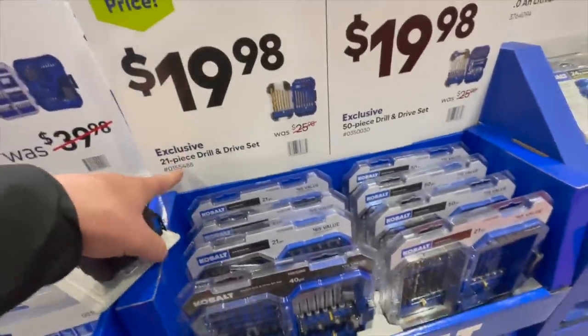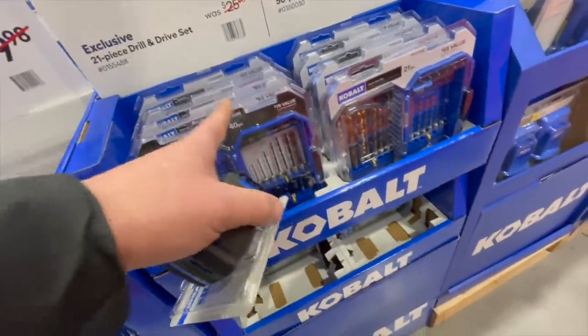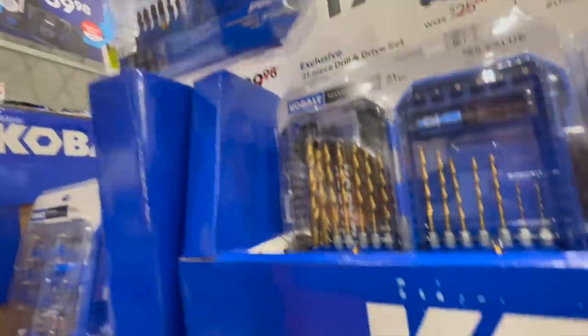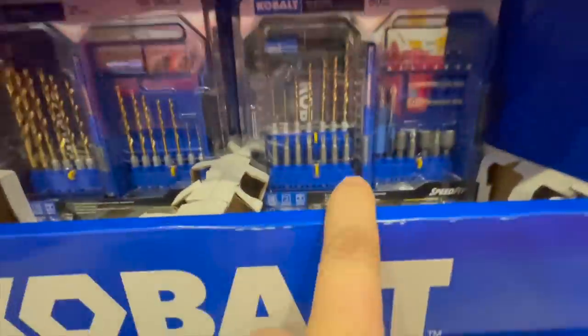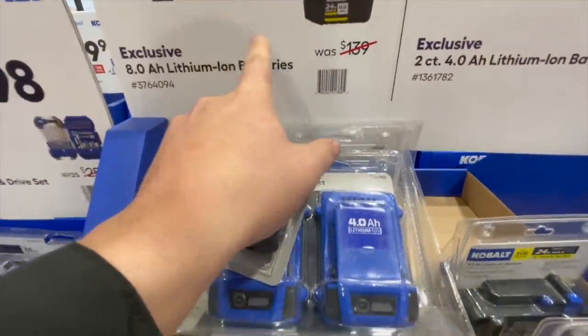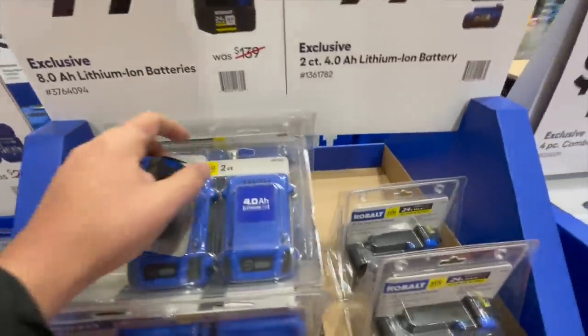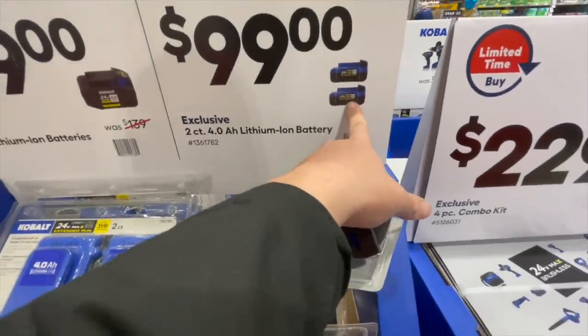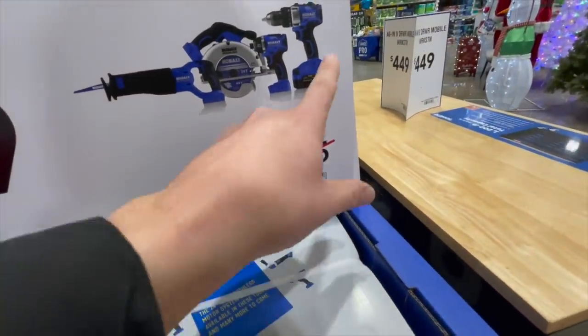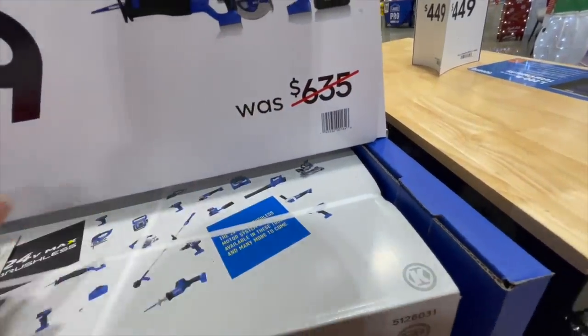$19.98 for the 21-piece drill and drive set — that one might just be in the wrong spot. You can get an eight-amp-hour ultimate output battery for $100, which is a great deal, or two four-amp-hour batteries for $100. $229 for a kit with a reciprocating saw, drill driver, impact driver, and six-and-a-half-inch circular saw.